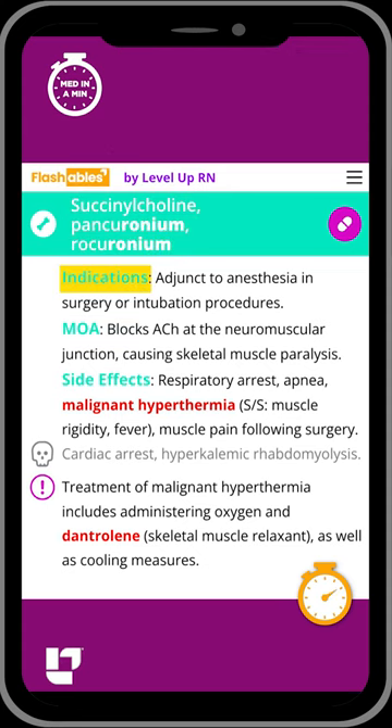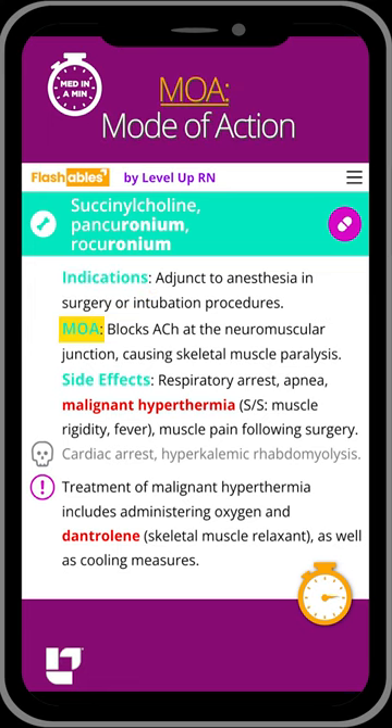These medications are used during anesthesia or intubation procedures, and they work by blocking acetylcholine at the neuromuscular junction, which results in skeletal muscle paralysis.